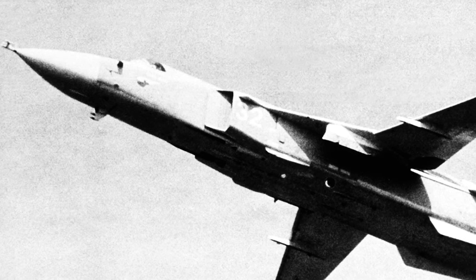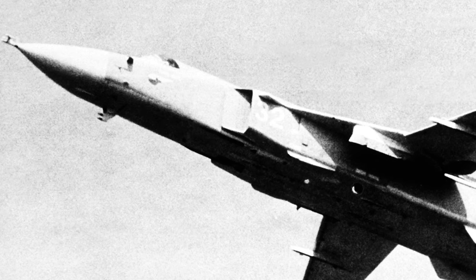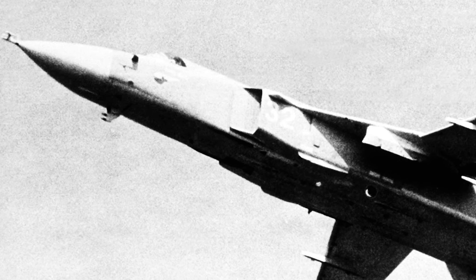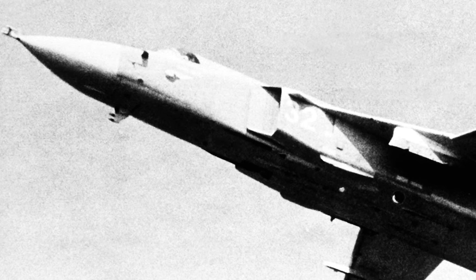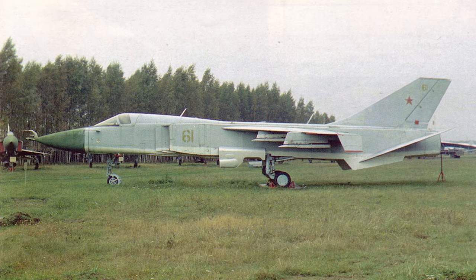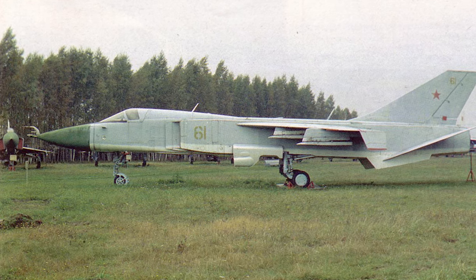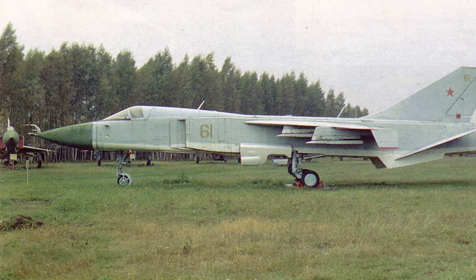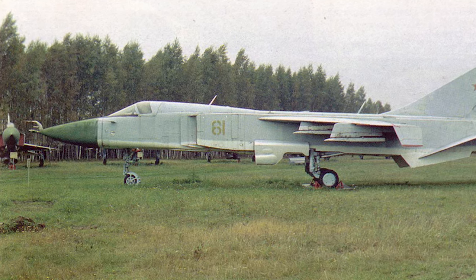Sukhoi started work on the Sukhoi S-58M, a design using two Tumanski R-27 afterburning turbojets for cruise, and four Rybianskar D-36-35 turbojets for short takeoff and landing performance. The aircraft was approved in August 1965 under the codename T-6. The first prototype made its first flight July 2, 1967, without the four lift jets.